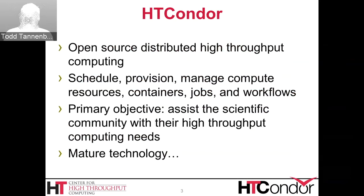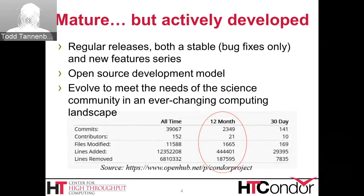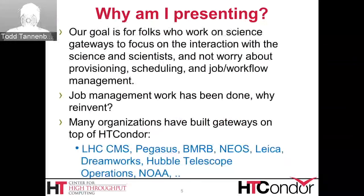HT Condor is mature technology. We've been around for about 20 years, but it is actively developed. We make regular releases, averaging about 10 or 12 releases per year. We have a stable series that receives bug fixes only, and in parallel we develop a new features series. About once a year, the new feature series becomes the stable series. It's an open development model, and we evolve the software to meet the needs of the scientific community. In a year period we had a couple dozen contributors and thousands of commits.